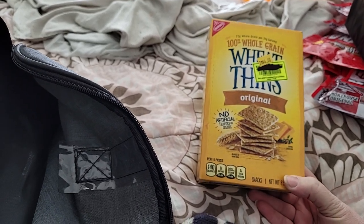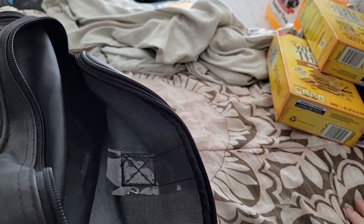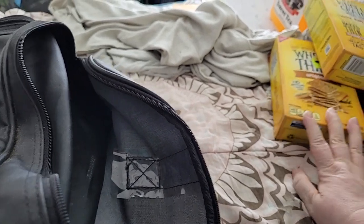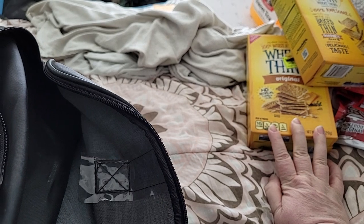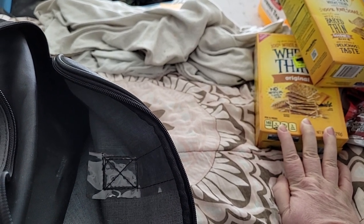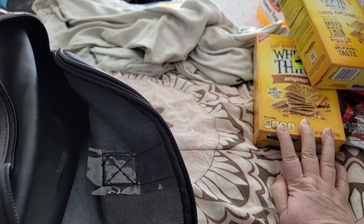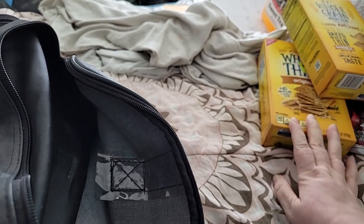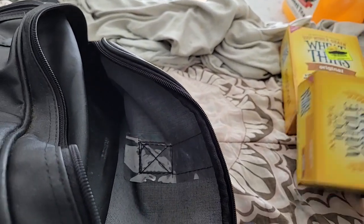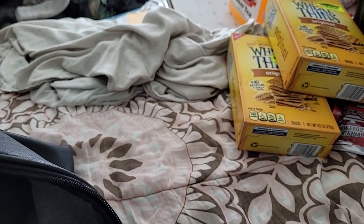I picked up two Wheat Thins for $4. I love Wheat Thins. I still have some summer sausage from the Dollar Tree. I'm going to try to pick up more of this later in the season for over the winter, because having summer sausage from Dollar Tree was really nice to have during the winter as well. These will be used as I need them.